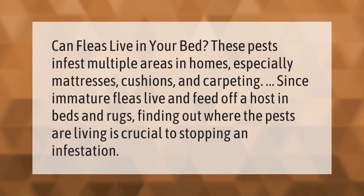Can fleas live in your bed? These pests infest multiple areas in homes, especially mattresses, cushions, and carpeting. Since immature fleas live and feed off a host in beds and rugs, finding out where the pests are living is crucial to stopping an infestation. Thank you for watching — please subscribe and hit the bell notification.